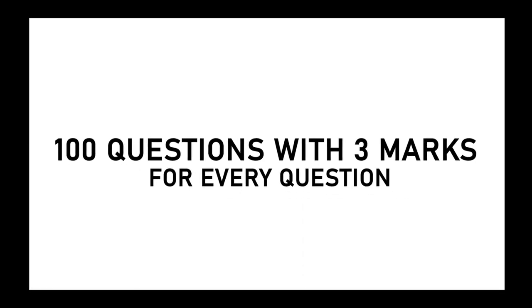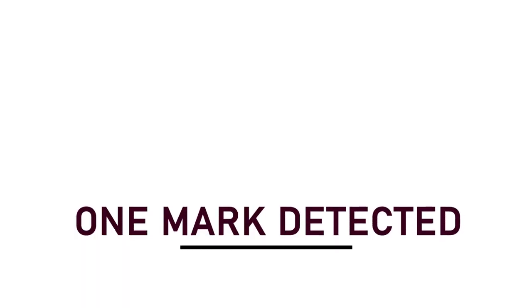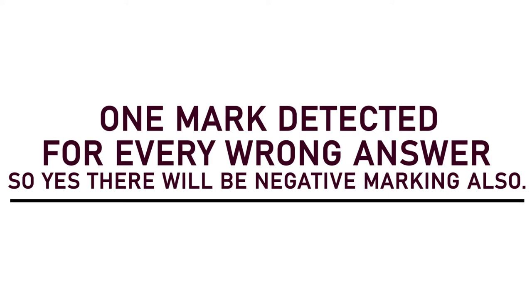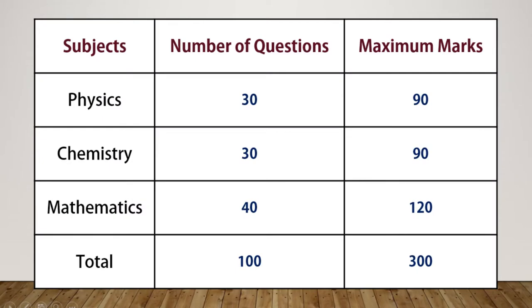The pattern of this exam is such that it has 100 questions and each question carries three marks. Moreover, one mark will be deducted for a wrong answer, meaning there is negative marking also. Coming to the sections, this paper is divided into three subjects: Physics, Chemistry, and Mathematics.